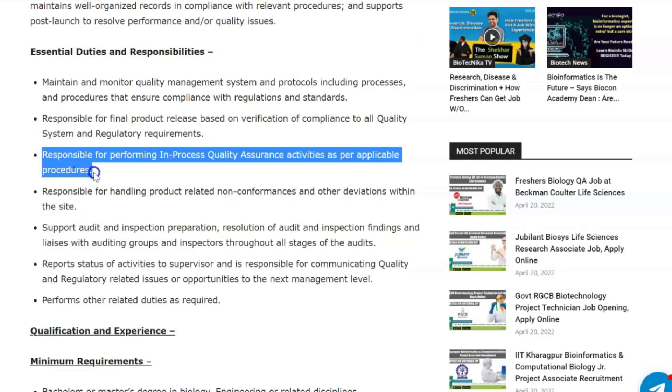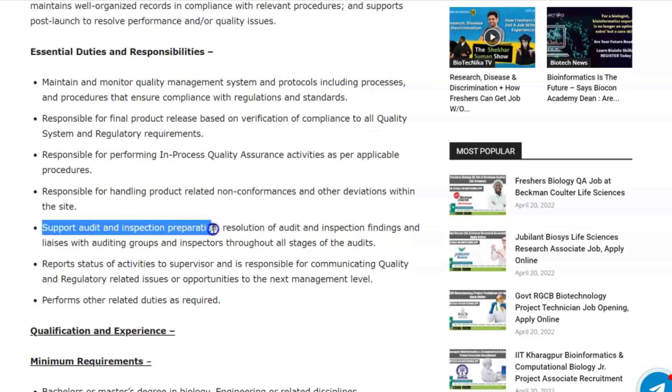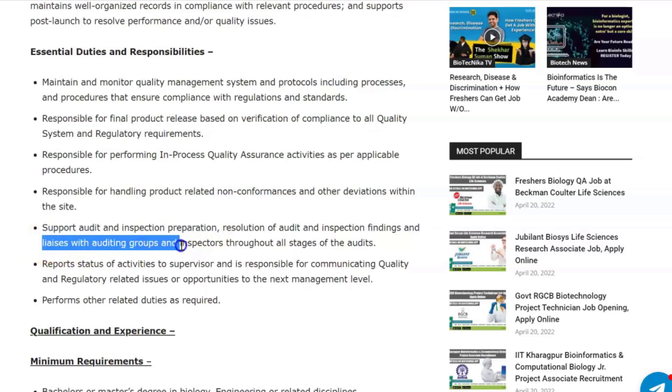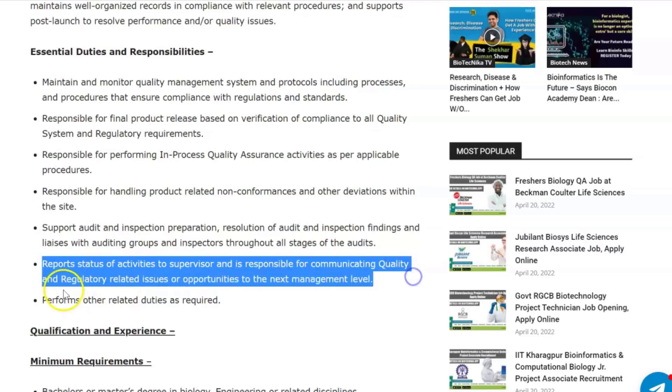You'll also be responsible for performing in-process quality assurance activities, handling product-related non-conformances and other deviations, supporting audit and inspection preparation, resolving audit and inspection findings, and liaising with auditing groups and inspectors throughout all stages of audits.